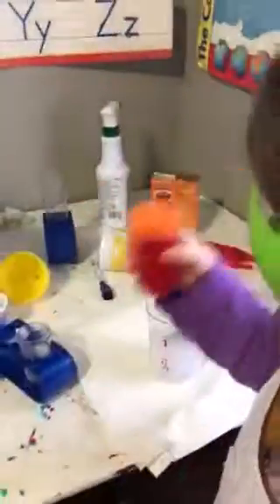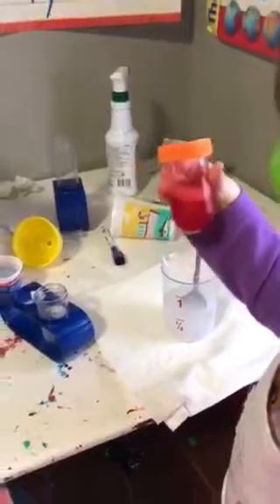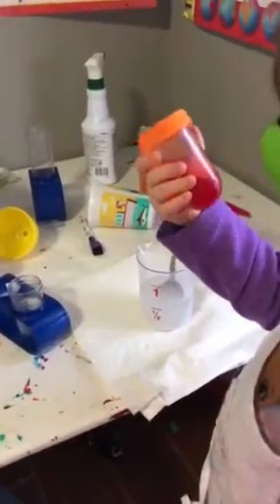Put the lid on it and shake it. We're going to let Sissy shake it — she's going to shake it. Here comes a messy part. We're going to go ahead and shake it and then put it down and keep stirring that.